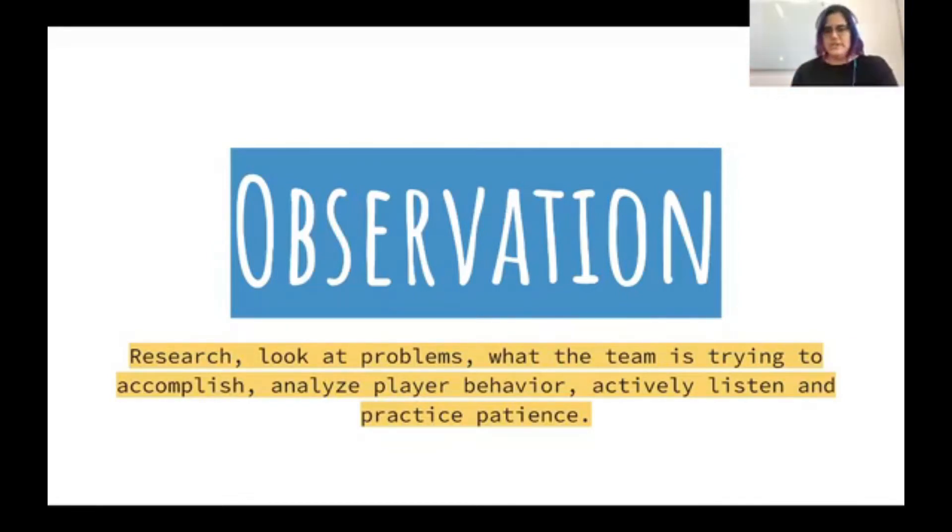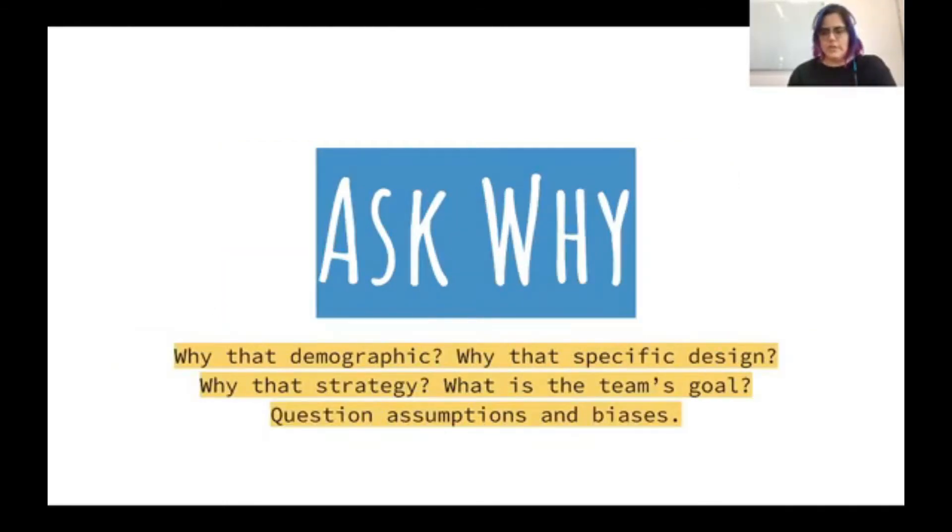General observation about what your team is trying to build — imagining, almost like future thinking, what could happen if you move forward with that feature. Another thing I do is ask 'why' a lot, not to be confrontational at all, but I want to understand why we're making the decisions we're making — why this specific demographic, why that specific design, why that strategy, what are our goals and what are we trying to achieve. A lot of what I do is question assumptions and biases around what we're building.